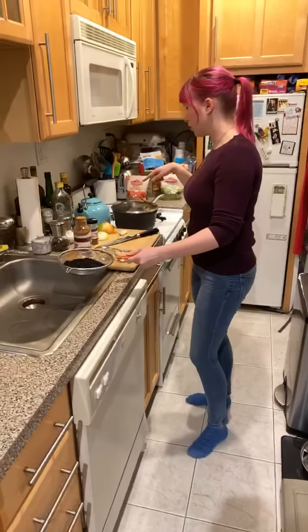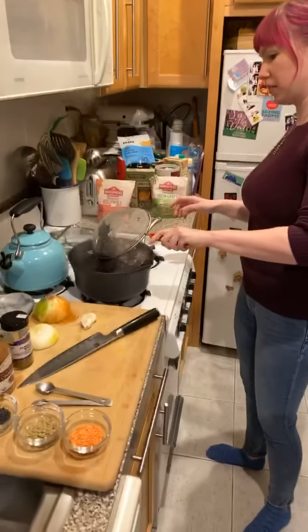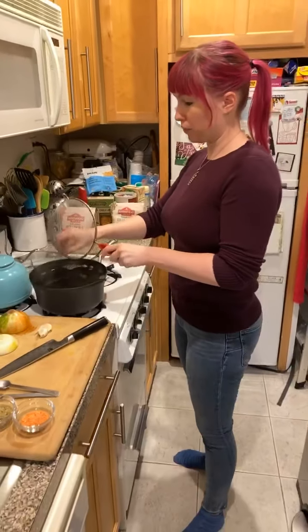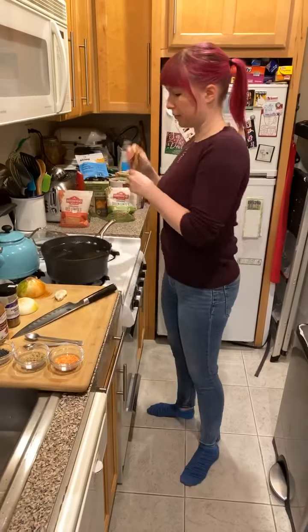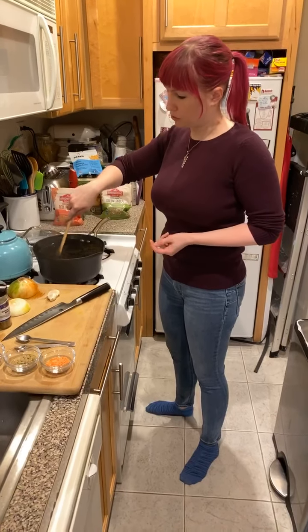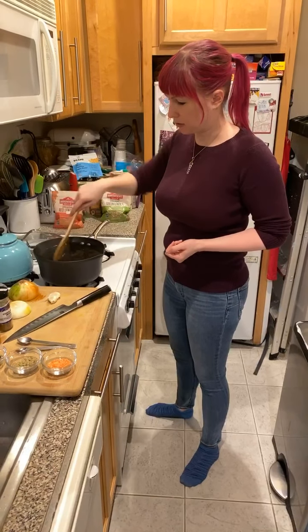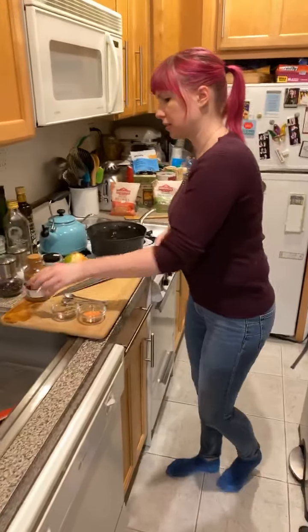I have some water boiling — I'm going to dump all the lentils in. You don't even have to wait for the water to boil; you can just start the water, put them in, and you're good to go. A lot of lentil packaging specifies measurements for the water, but you don't have to worry about that with these firm lentils — you can just drain them like you would drain pasta at the end of the cooking process. Give it a stir just to make sure they're not sticking to the bottom.